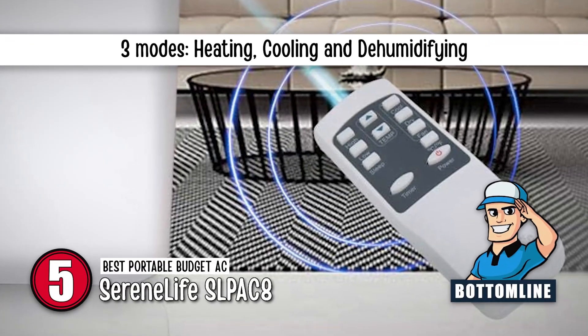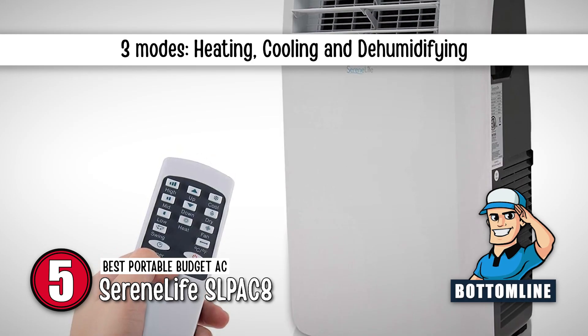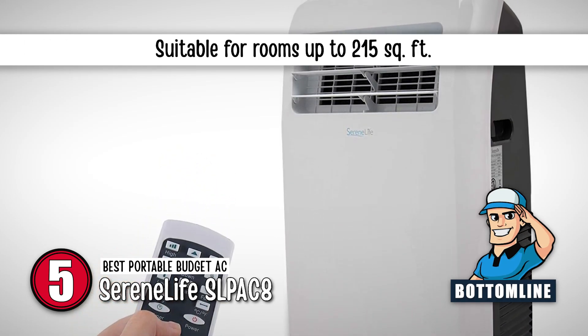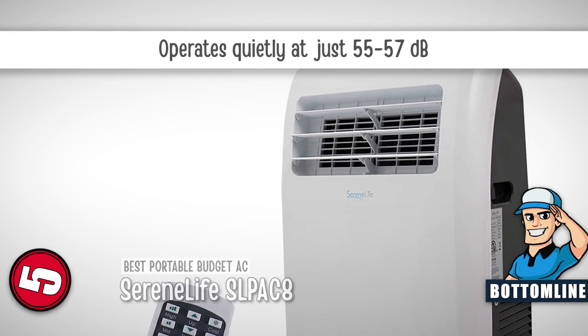Bottom line: it has three modes — heating, cooling, and dehumidifying. It is suitable for rooms up to 215 square feet, and it operates quietly at just 55 to 57 decibels.